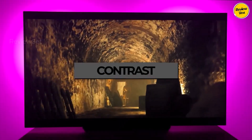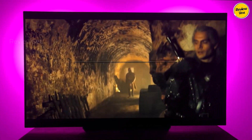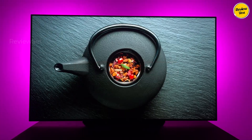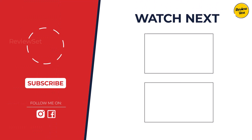So which TV reigns supreme? It depends. Cinephiles: the Sony A95L's QD-OLED is king. Gamers: the LG C3's lightning response time steals the show. Budget warriors: the Sony X93L delivers stunning value. No matter your needs, there's a 2024 champ for you — now go forth and conquer your screen dreams.